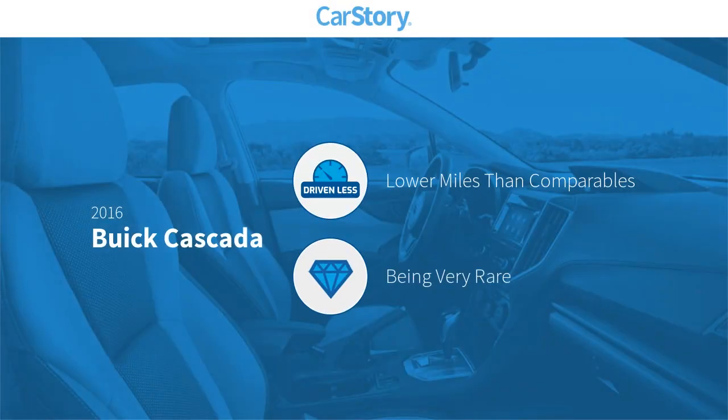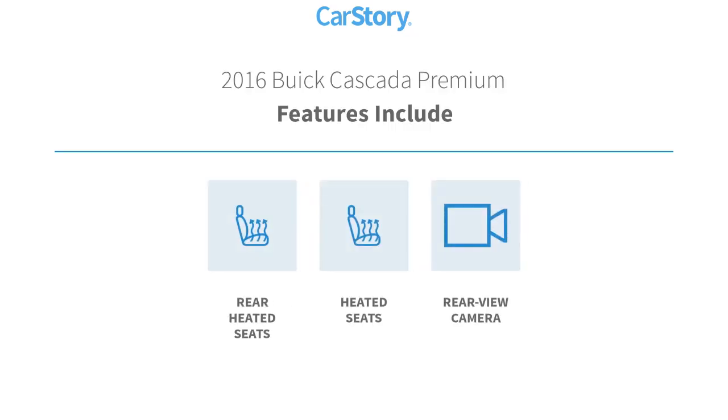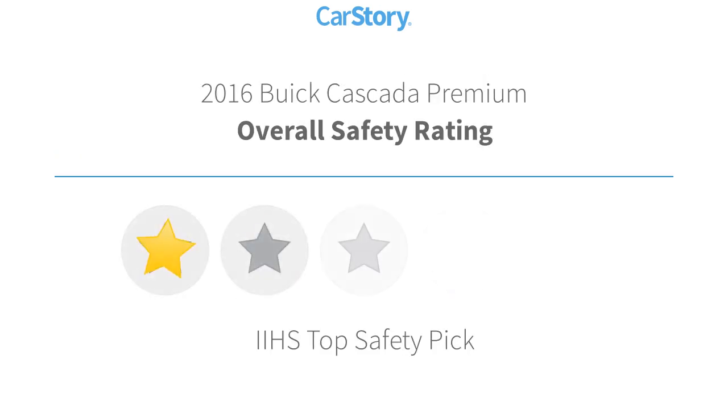Car story research indicates this vehicle as having lower miles with less wear and tear. A rare model. Features also include heated seats, rear view camera, and rear heated seats with these ratings.